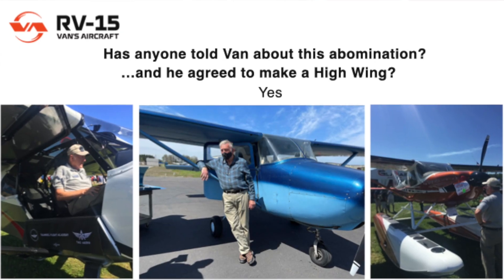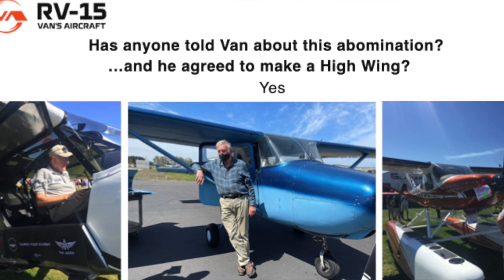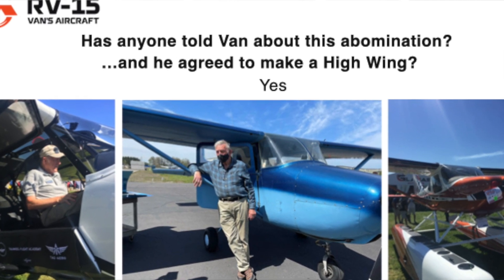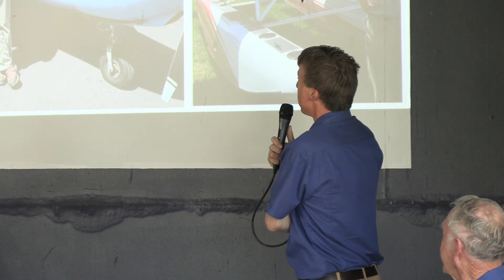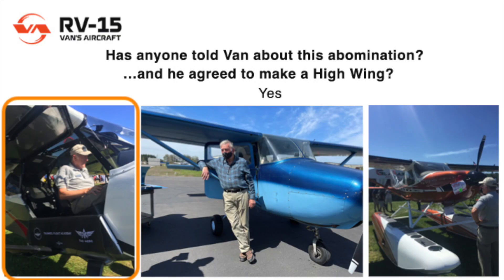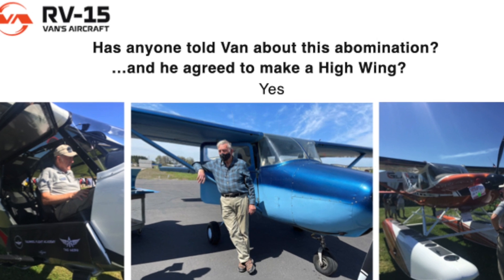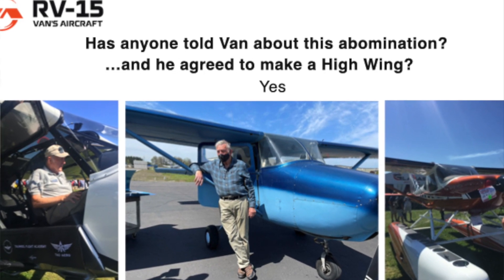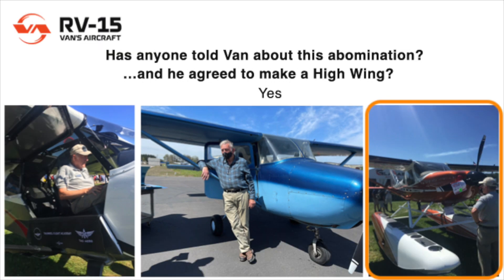So here's a few blackmail pictures of Van. There's been a lot of commentary over the years about why high wings aren't the best choice. Anyway, this is a picture of Van at Oshkosh — you can recognize these airplanes. This happened to be an airplane that just stopped in to pick up parts; he's an RV-8 builder who uses that as his pickup truck. And I caught Van standing by it. And here we have Van looking at a glass star.